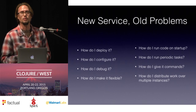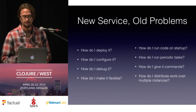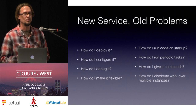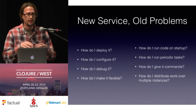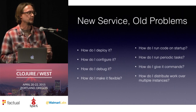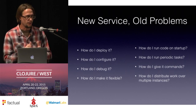How do I run code on startup? When the service starts, I might need to connect to a database, connect to RabbitMQ, connect to Elasticsearch. How do I make sure that code gets run consistently? How do I run periodic tasks — we're all familiar with setting up cron jobs for periodic cleanup. How am I going to give it commands, maybe via a REST API or command line? And how do I distribute work over multiple instances so no node is overloaded while another sits idle?